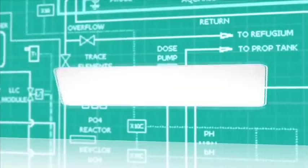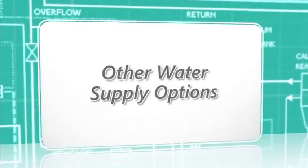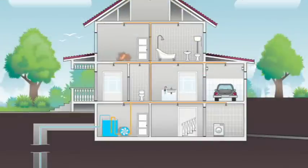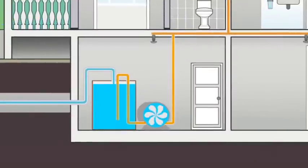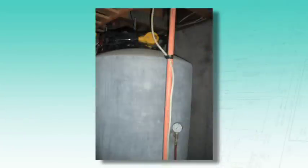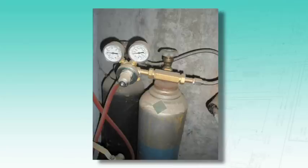In areas without municipal water supply or with insufficient water pressure, options include utilizing the home's well system. If the well alone lacks adequate pressure, a pump may be required. A tank and pump may be used on stand-alone systems; the pump stays off until a sprinkler activates, then automatically turns on to provide required water flow. A final option is a pressurized tank system, which stores water under pressure maintained by an external source such as a nitrogen bottle—used when the power supply is unreliable.